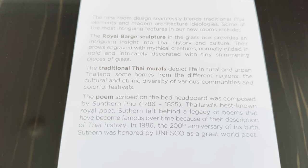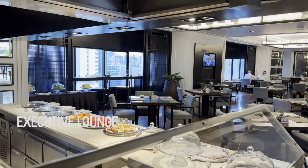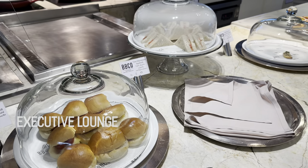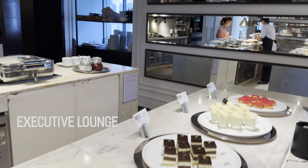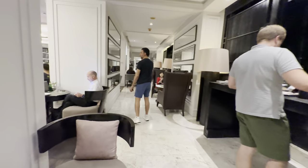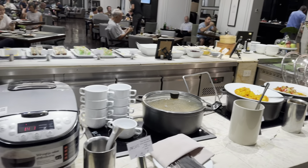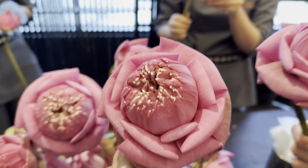This is the executive club lounge. If you're Platinum, Titanium, or Ambassador, you get two free guest accesses during your stay. International club lounges blow U.S. club lounges away — they have a full meal for breakfast, a full dinner, so many desserts, and light snacks and juice throughout the day including milk tea. One night they even had an activity where we were making beautiful flowers.